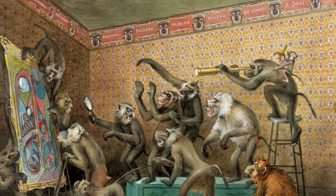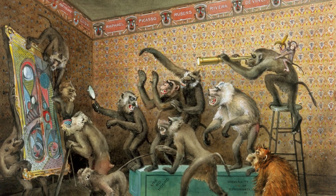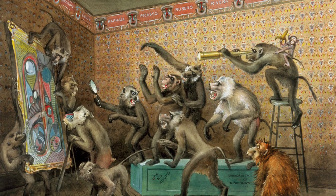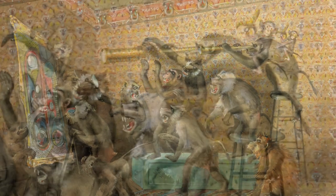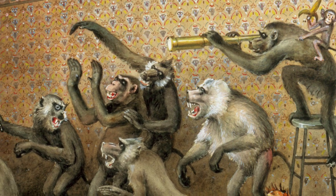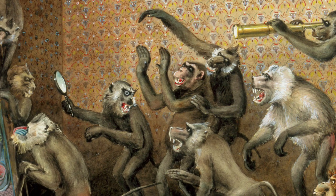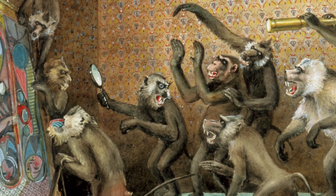Now let's take a look at the monkeys themselves. It's clear why they seem to need some instruction in how to look at art, because they seem to be getting pretty riled up. Some monkeys have opted to look closely in a very literal way, using telescopes and magnifying glasses, and getting right up close to the painting, probably trying to see and remember every tiny detail.